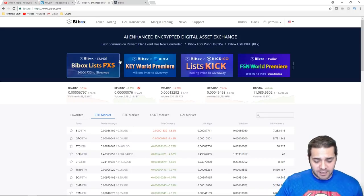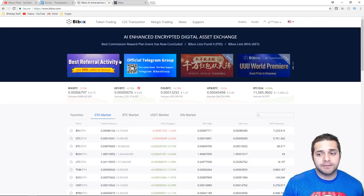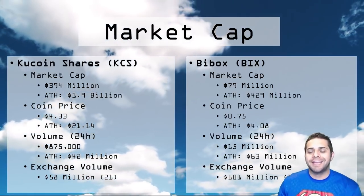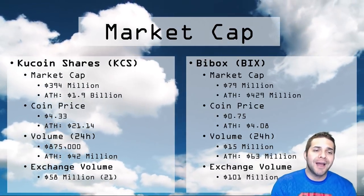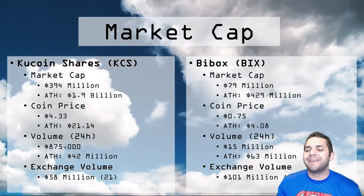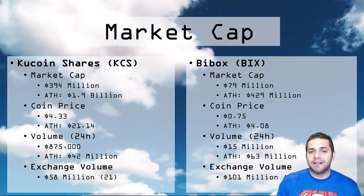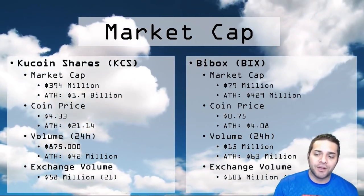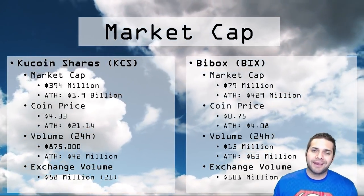Both of them have different coins — Fusion and Gibral on BuyBox, Dragon Chain and Blockport on KuCoin. Now let's look at the market cap. KuCoin Shares: $394 million market cap, all-time high was almost $1.9 billion. The coin price is $4.33 with an all-time high of $21.14. KuCoin Shares volume in the last 24 hours was $875,000 with an all-time high of $42 million. The exchange volume is $58 million, ranked 21.